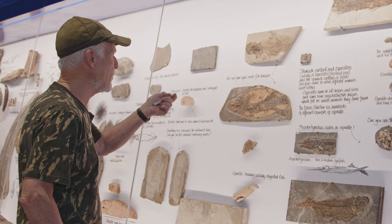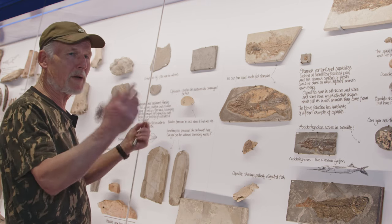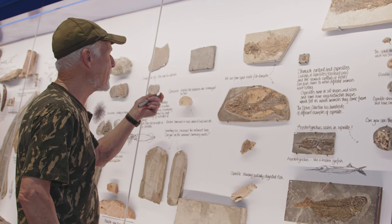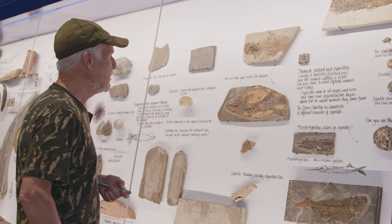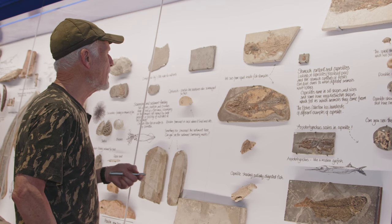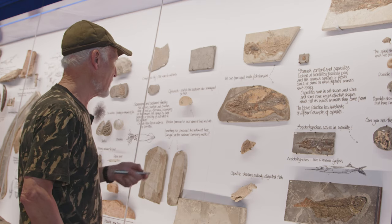You can see here where the stomach would be - all the scales are missing, where the body gases built up and exploded, and the stomach has just gone to the wind. But really what that black mass is, is actually the ink sack of a squid. So we know fish were actually feeding on all sorts of food items, including squid, which is probably quite calorific.